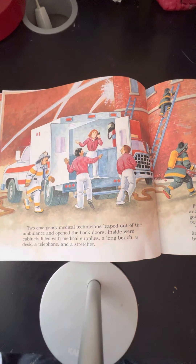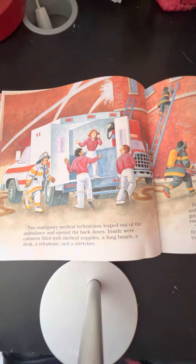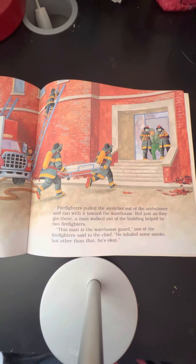Two emergency medical technicians leaped out of the ambulance and opened the back doors. Inside were cabinets filled with medical supplies, a long bench, a desk, a telephone, and a stretcher. Firefighters pulled the stretcher out of the ambulance and ran with it toward the warehouse. But just as they got there, a man walked out of the building, helped by two firefighters.